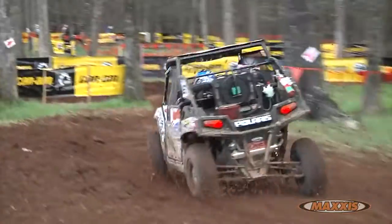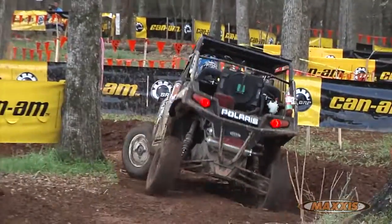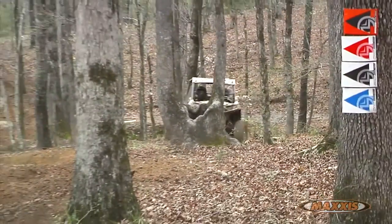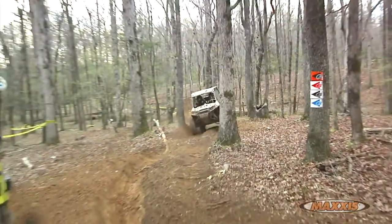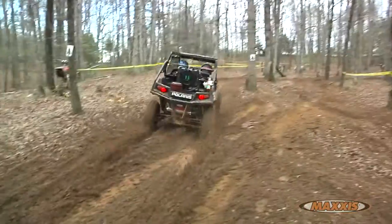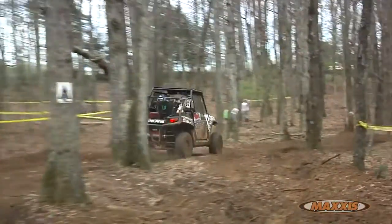Max's tire uses a compound they've developed over many years of racing. All the time they spend at the track, all the testing time back at the facilities and out in real-world testing — the compound is very well-balanced. It's soft enough that we get the traction we need on hard pack or mud, and also it's not too soft that it wears out prematurely.